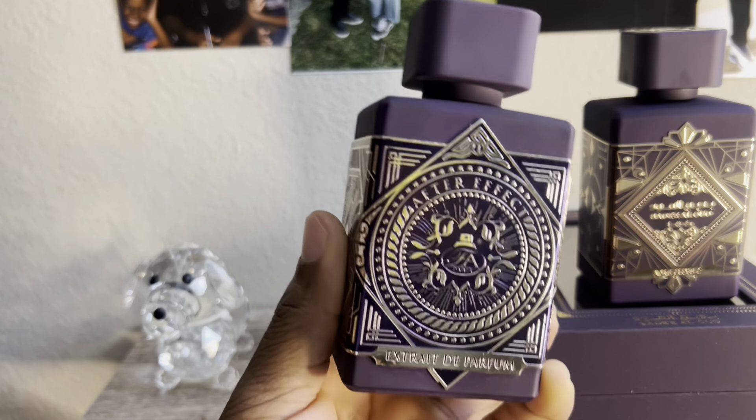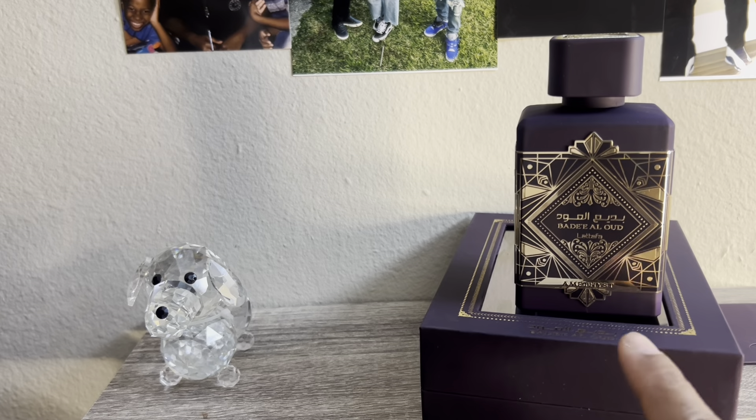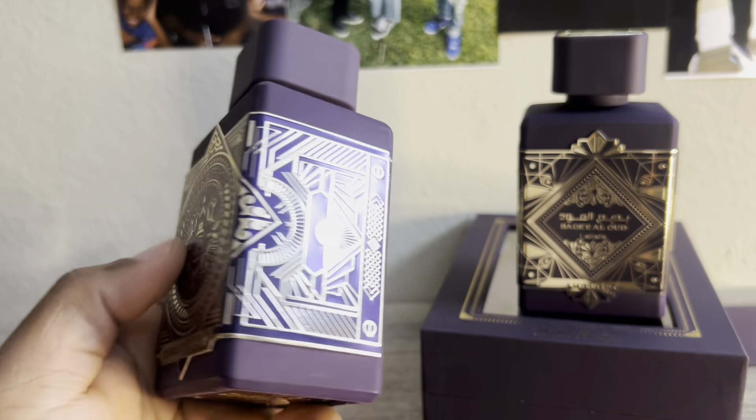To me, this is still my favorite one. I like After Effect miles ahead of this one. That's just my humble opinion. After Effect — wow. I say blind buy it.